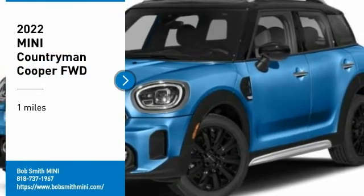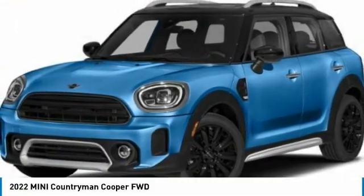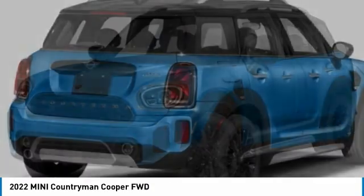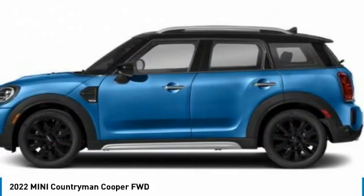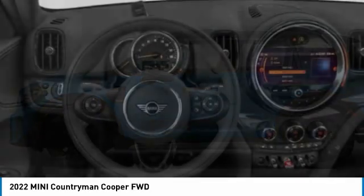Make a great choice today with the 2022 Countryman. The Countryman is a bright idea — four doors, more interior space, and positioning that evokes the rally heritage of the original Mini.